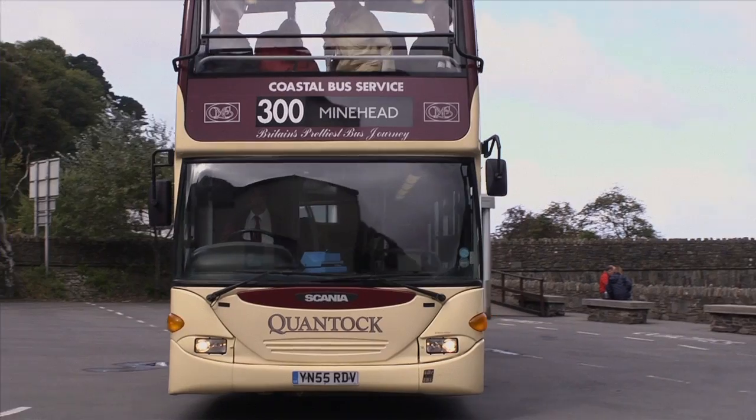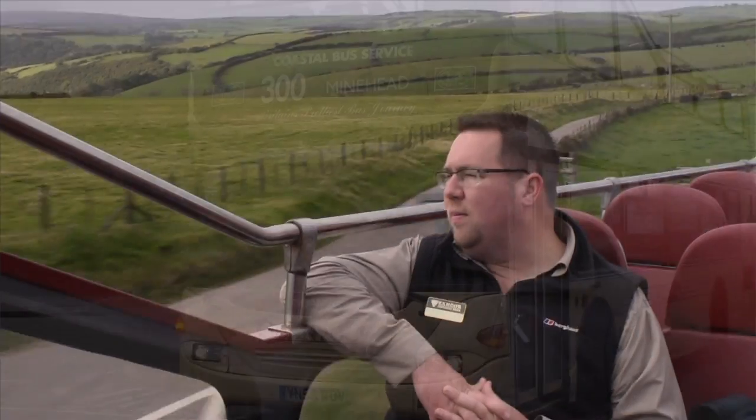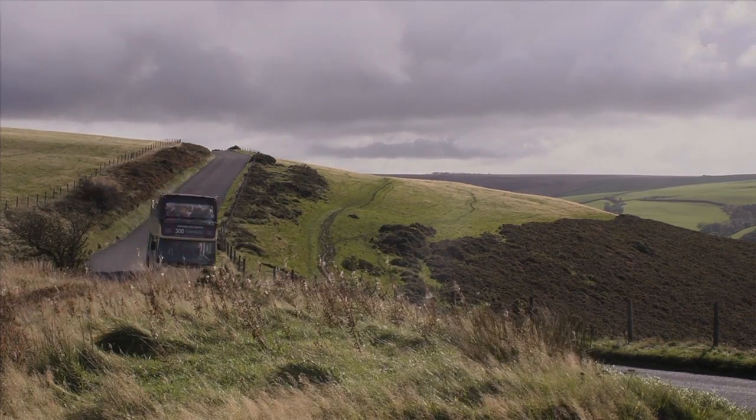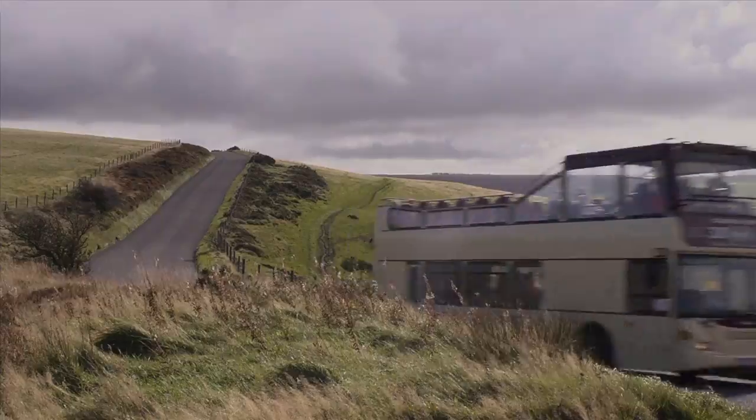The 300 service certainly is one of the most scenic bus routes in Britain, and it will certainly make you think again about using the bus to travel. It's possibly the best way to access the National Park and all the scenery that we can offer on Exmoor.